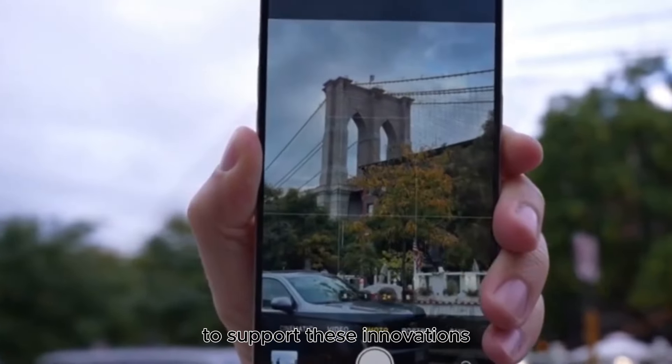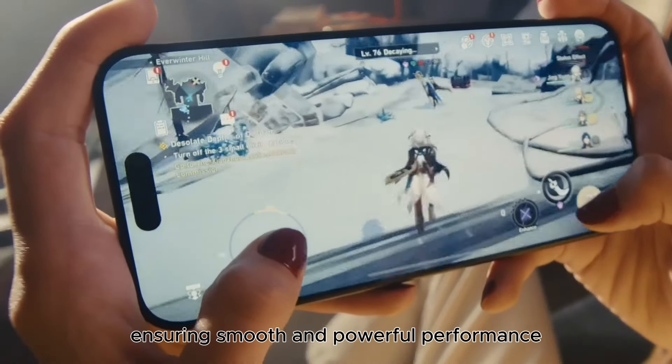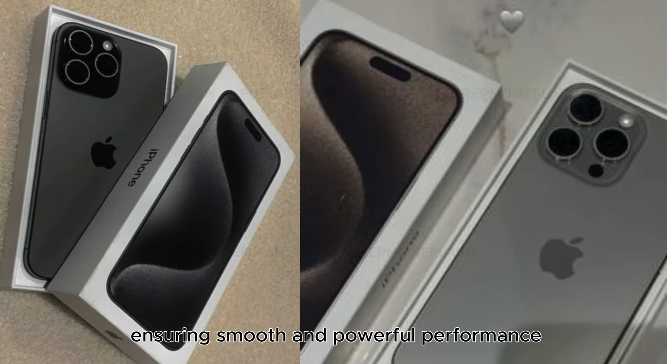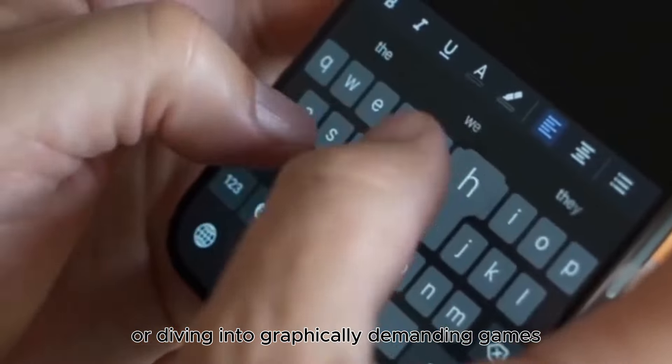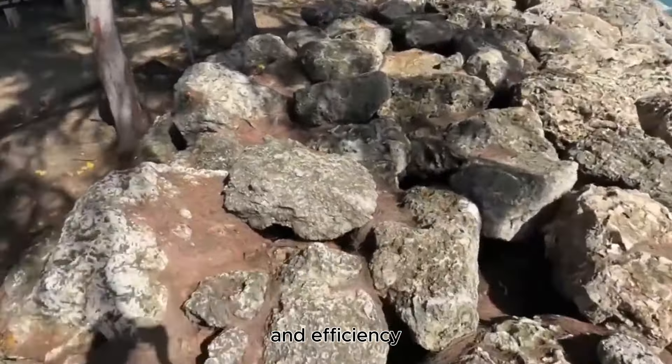To support these innovations, the iPhone 16 will come equipped with a significantly upgraded processor, ensuring smooth and powerful performance. Whether you're multitasking with multiple apps or diving into graphically demanding games, the iPhone 16 will deliver unparalleled speed and efficiency.